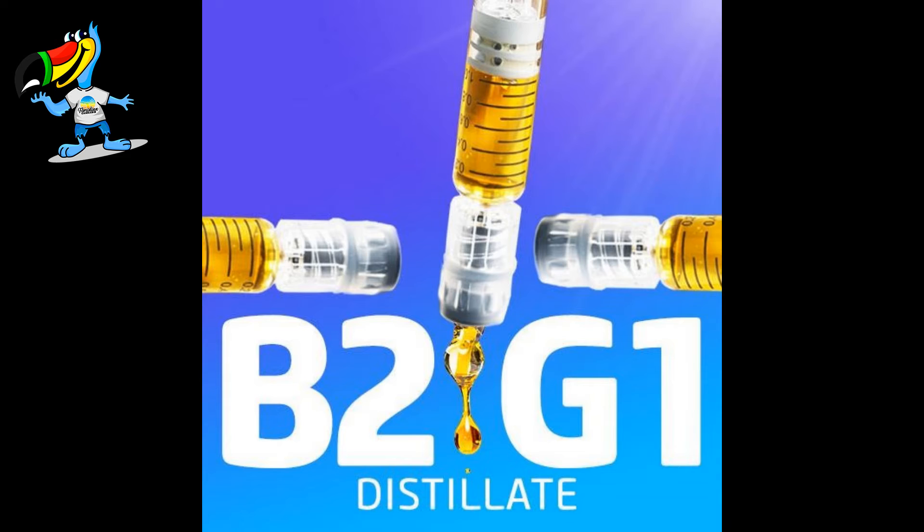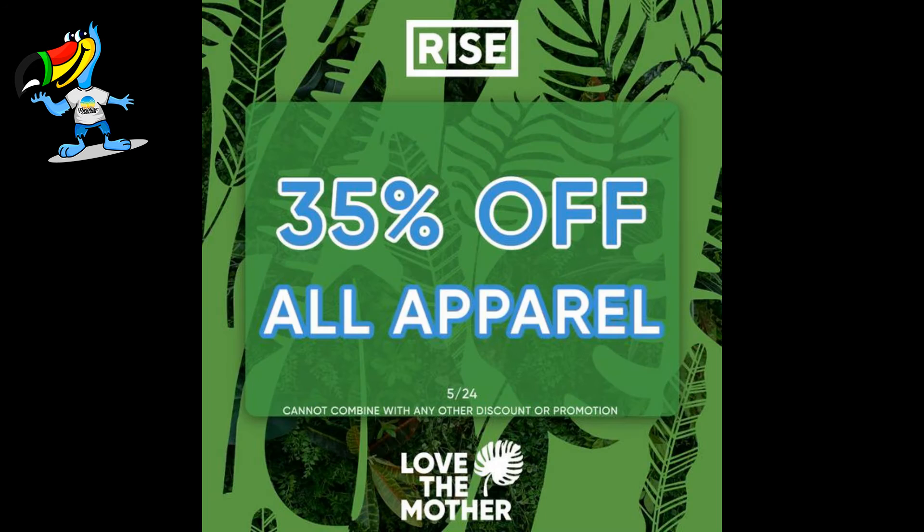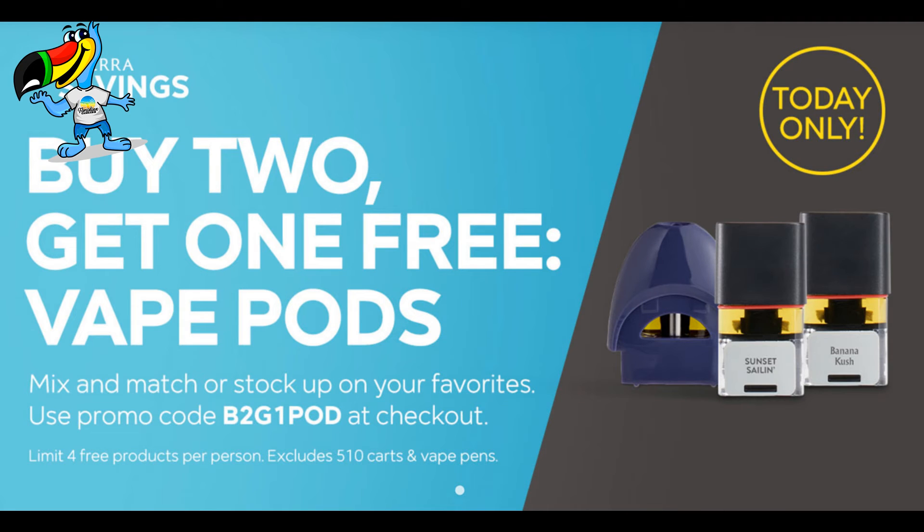At Move, buy two get one free distillate. At One Plant, check out the variety of specials still going on. At Rise, take 35% off all apparel. At Surterra, buy two get one free vape pods.